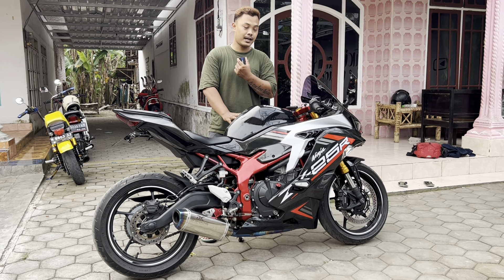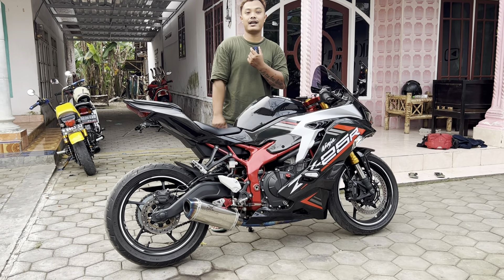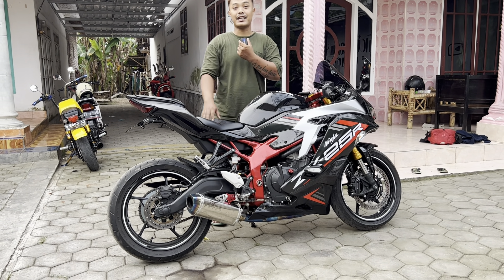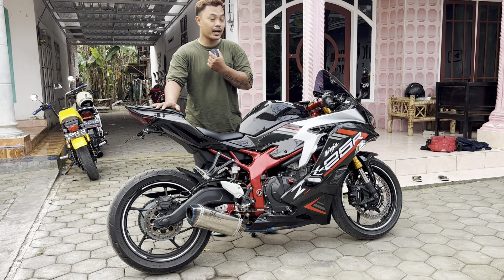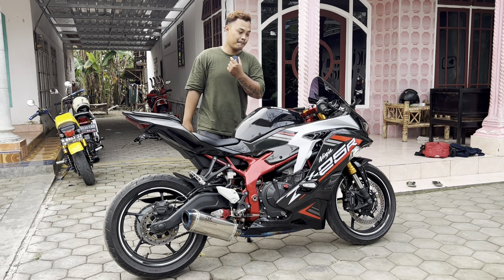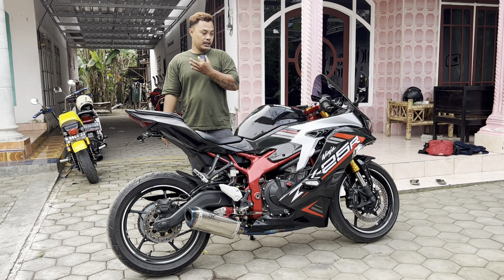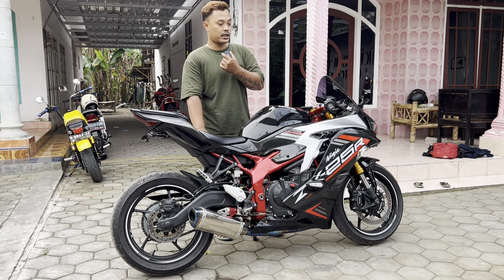Tapi saya memang senang dan penasaran, gimana sih riding posisi motor ini, gimana rasanya, gimana tarikannya. Ternyata tarikannya oke dan sensasinya menyenangkan naik motor 250 cc 4 silinder. Dan motor ini kebetulan saya dapat di daerah Lumajang sini, nggak jauh-jauh, jadi COD-nya dekat.